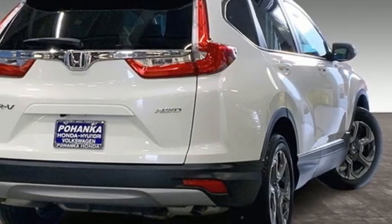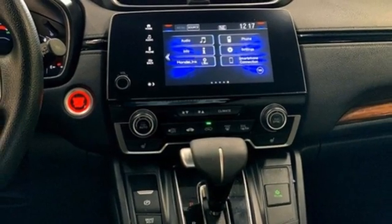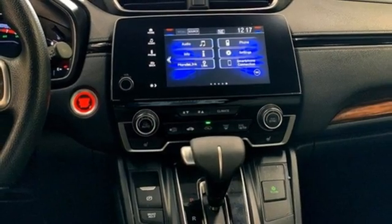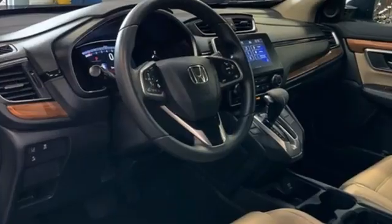Remote engine start, AM-FM satellite radio, express open and close sliding and tilting sunroof, doors and push-button start proximity key, and intercooled turbo inline four-cylinder engine.